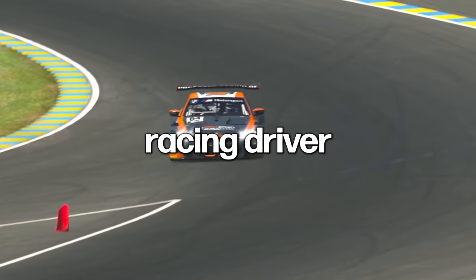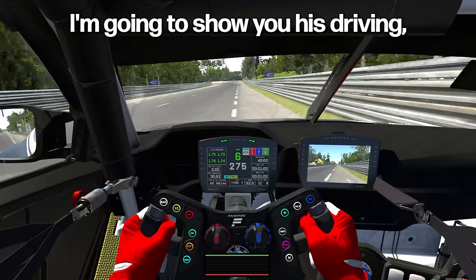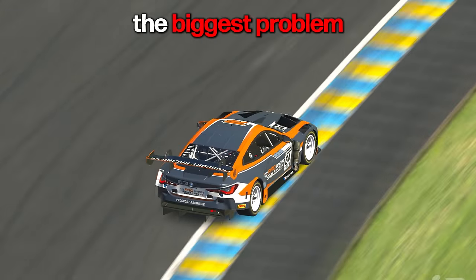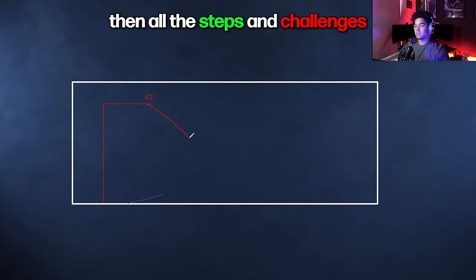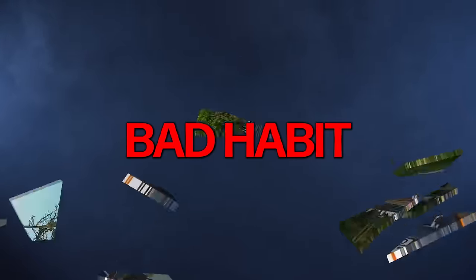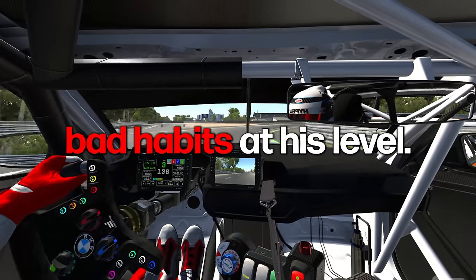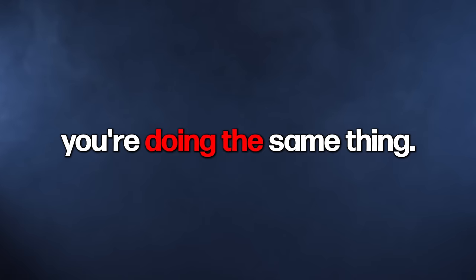This is how a high-level racing driver transformed his technique and found over one second per lap. I'm going to show you his driving, help you identify the biggest problem in his technique, then all the steps and challenges we had to go through to break his bad habit — which is one of the most common bad habits at his level, so there's a big chance you're doing the same thing.